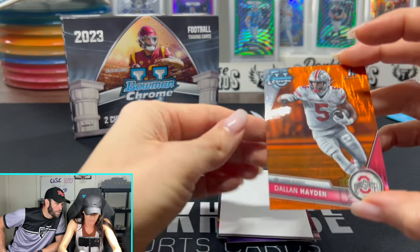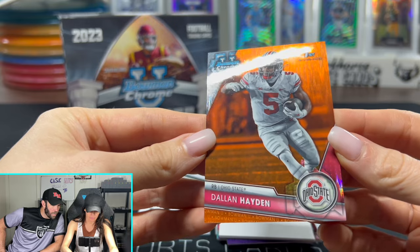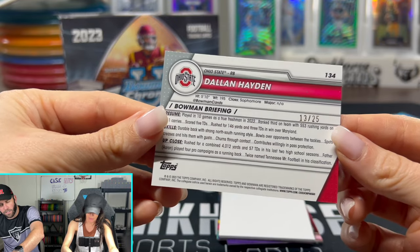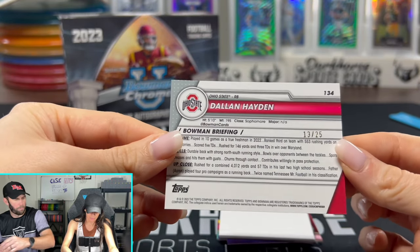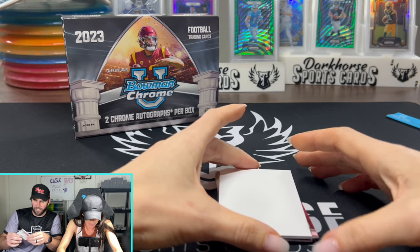Our first numbered one — it's going to be orange. Buckeye: Dalen Hayden. He didn't get much playing time but might be more part of the offense. It's numbered 13 out of 25 for the Buckeye — that's huge. Maybe I can sell this to Card Collector too. He loves the Buckeyes as much as I do, and his store is up in Columbus.